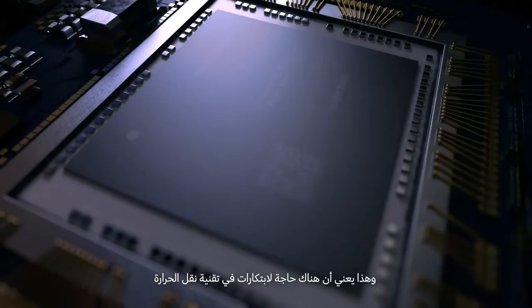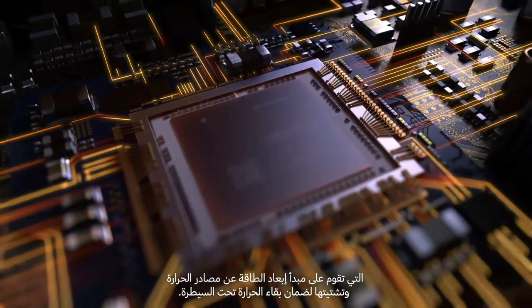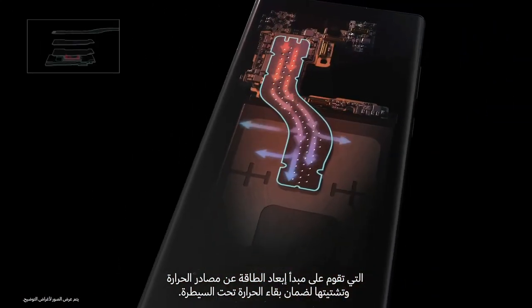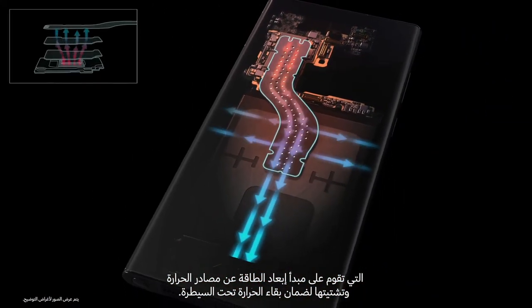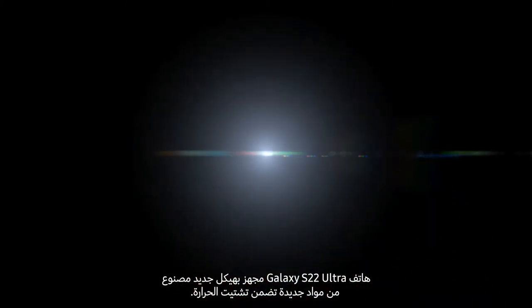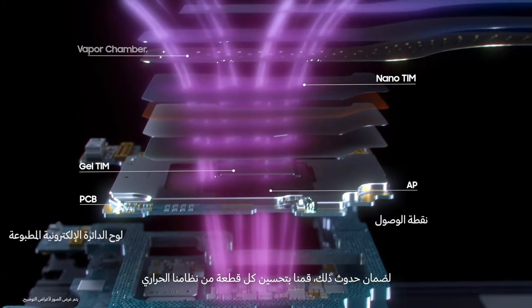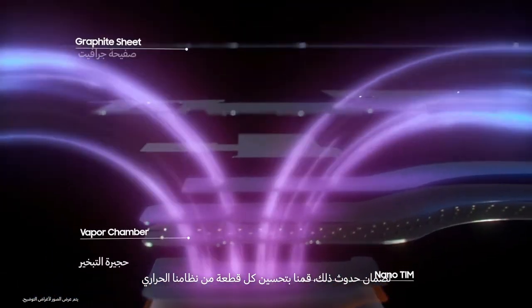It requires innovations in heat transfer technology, which is based on the principle of moving energy away from a heat source and spreading it out to maintain a controlled temperature. The Galaxy S22 Ultra is equipped with an all-new structure made with new materials that deliver optimized heat dissipation.